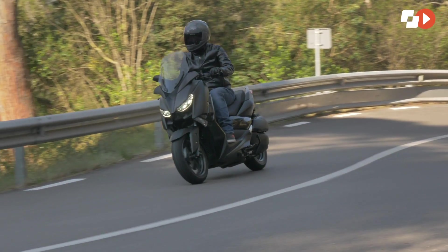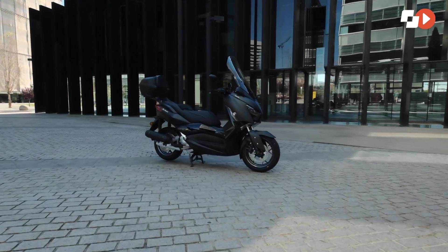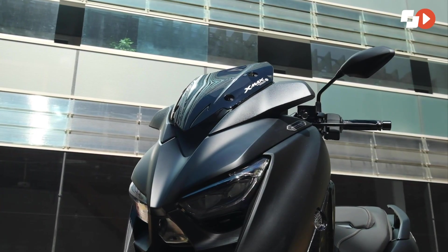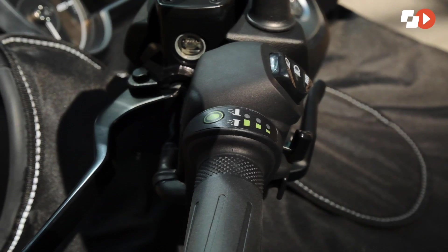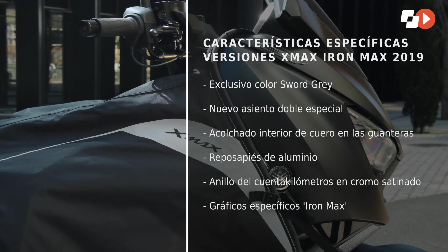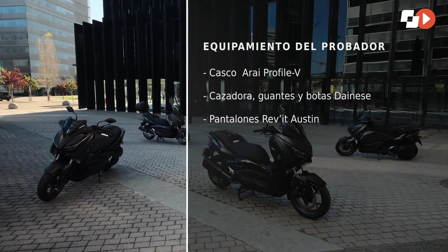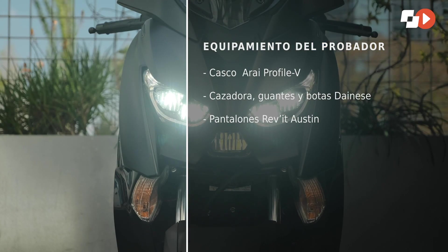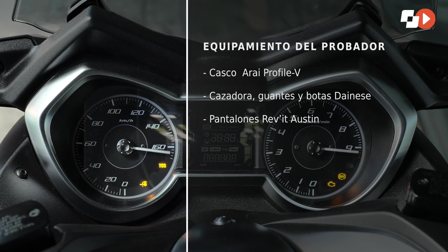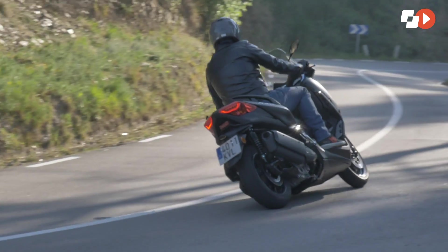Para 2019, Yamaha España propone una nueva gama de paquetes de accesorios originales para la familia X-Max: el paquete urbano que aporta más capacidad de carga y protección, el paquete deportivo con elementos que añaden personalidad sport, y un paquete de invierno con puños calefactables y manta.